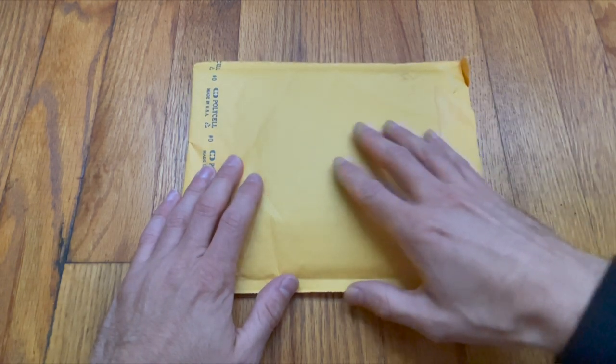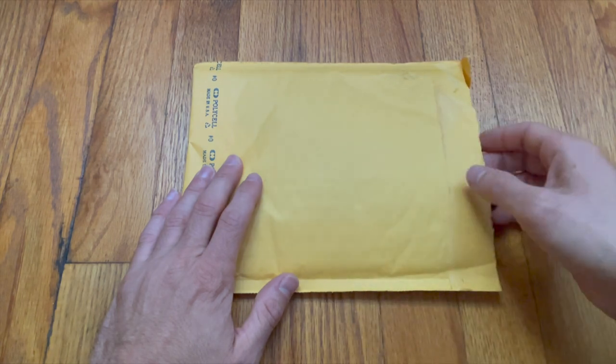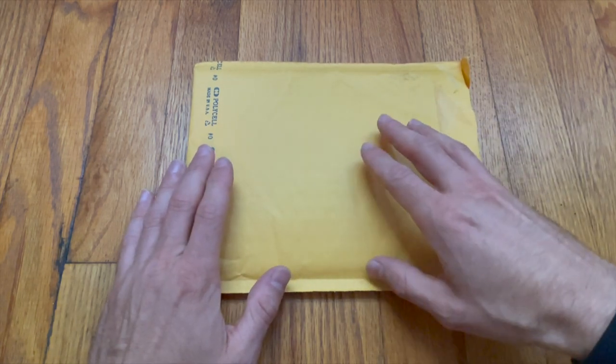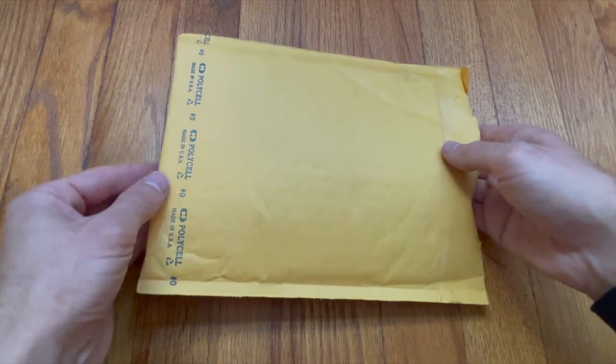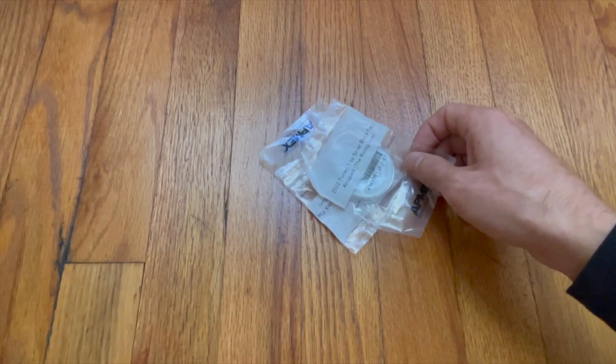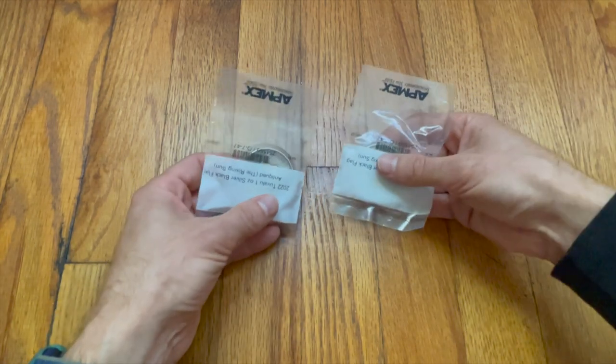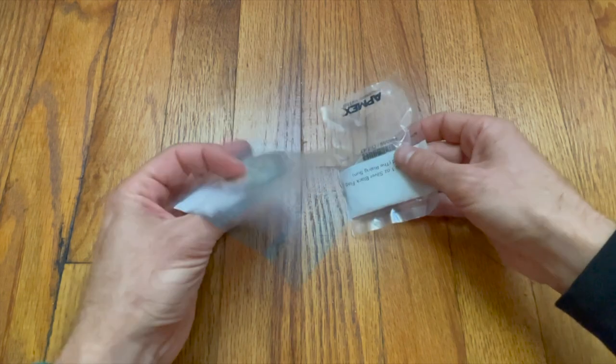I cut it open just to make sure that there was no paperwork with my mom's address or anything like that on there, and I am super excited to reveal what's inside. Look at this. You don't know what this is yet, but I did take a sneak peek, and I know what this is.